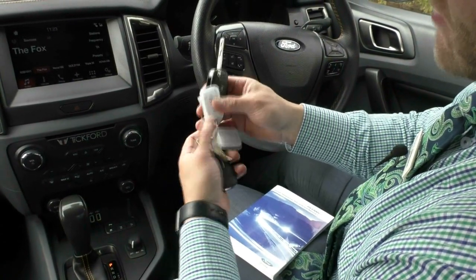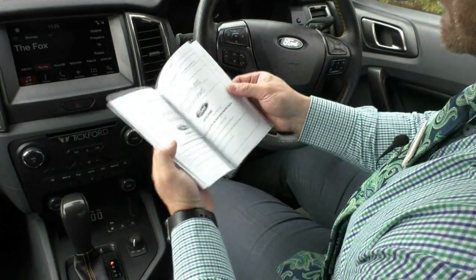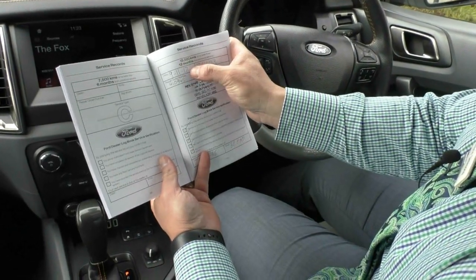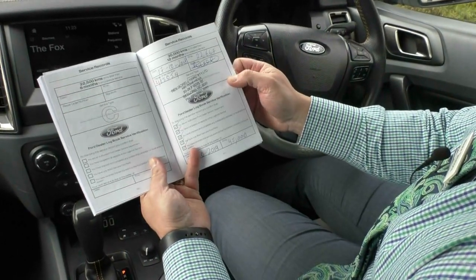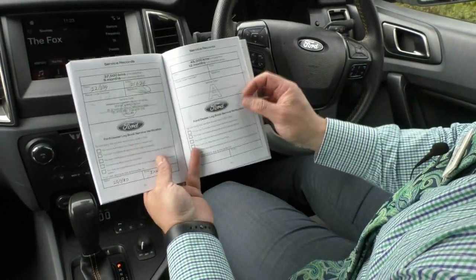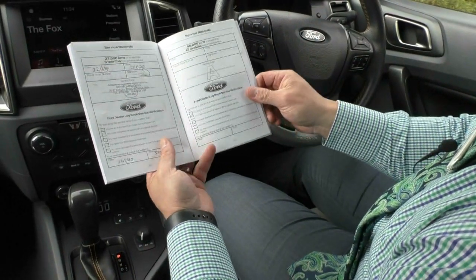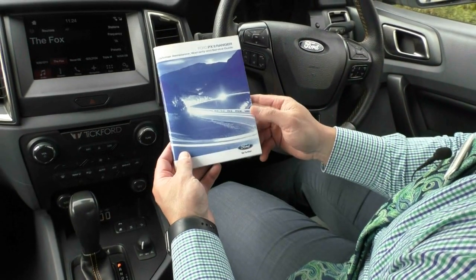Into the service history — very good books. Originally from the Rex Guerrero Geelong area. First service was November 2017 at 11,000 kilometres, next service in October 2018 at 22,000 kilometres at the Ford dealership, and when we acquired the vehicle we also did an intermediate service here at Berwick Mitsubishi at 25,500 kilometres. Excellent service history, very good condition all the way through, and a credit to the previous owner.